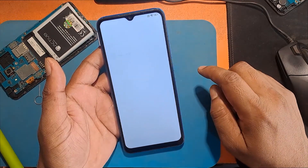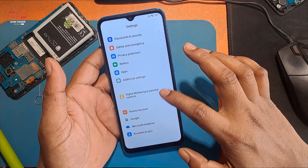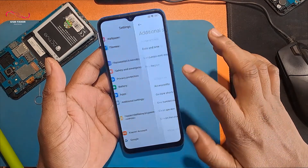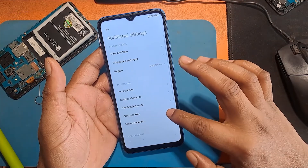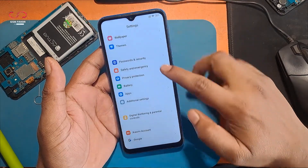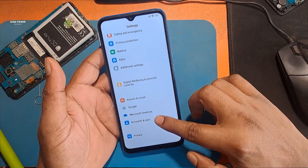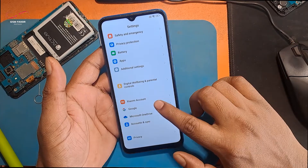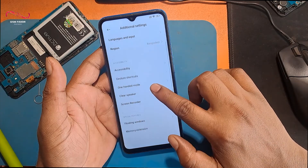Click open settings apps. Select additional settings. Click additional settings and search for Second Space. I am not getting the Second Space option on this phone — I searched and confirmed that there is no Second Space option available.